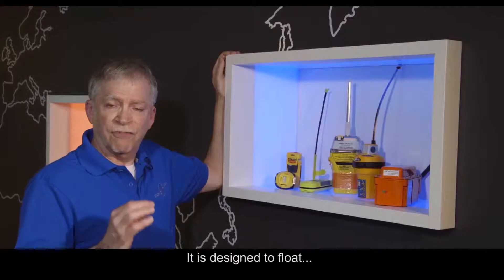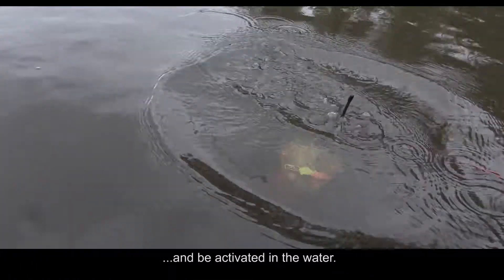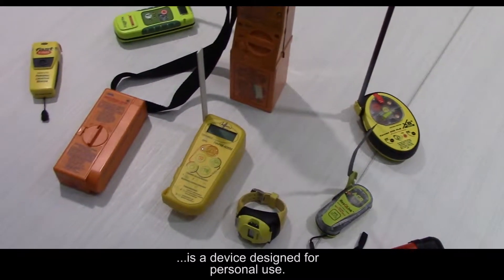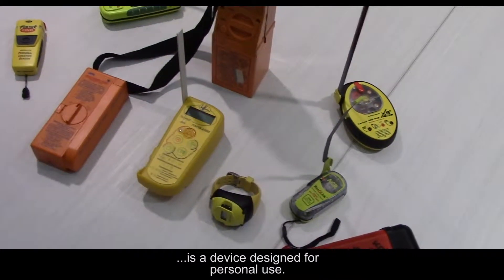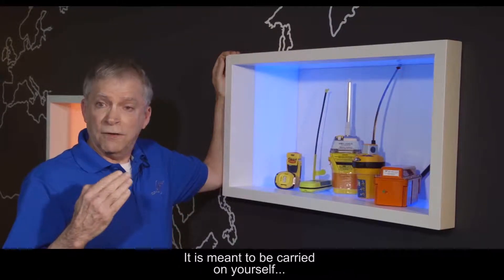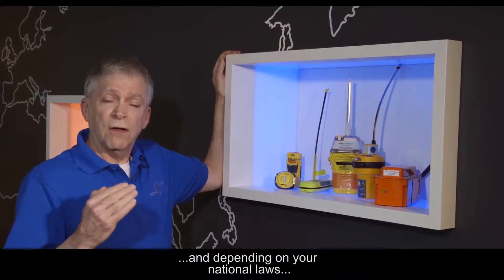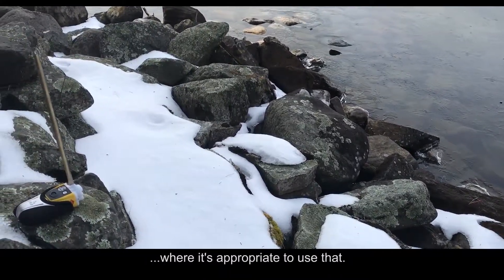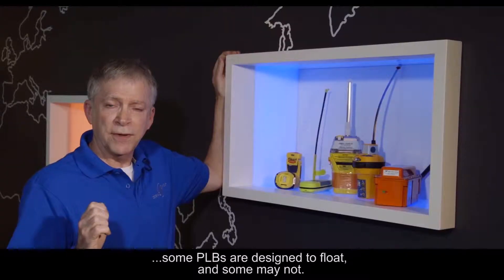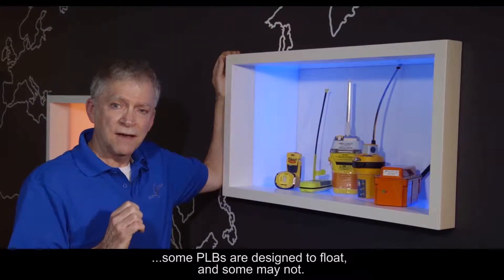The EPIRB is designed to float and be activated in the water. The Personal Locator Beacon is a device designed for personal use. It is meant to be carried on yourself, and depending on your national law, where it's appropriate to use that. One thing to remember with the PLB: some PLBs are designed to float, and some may not.